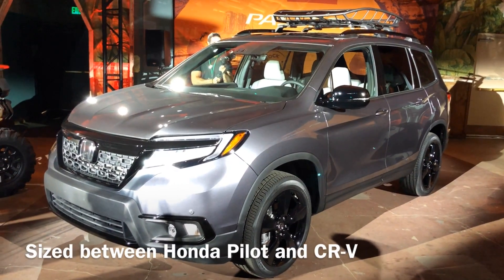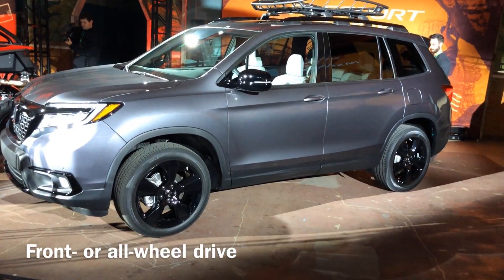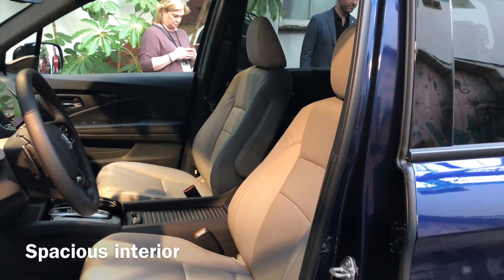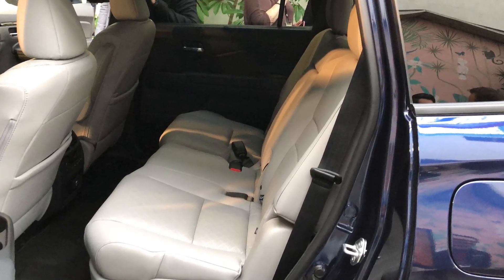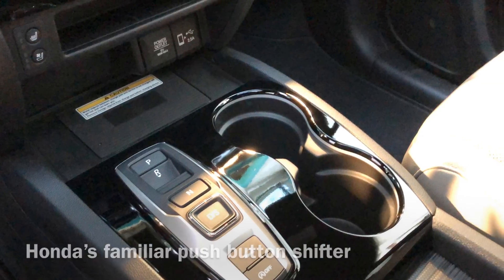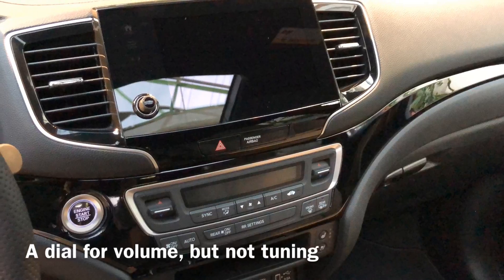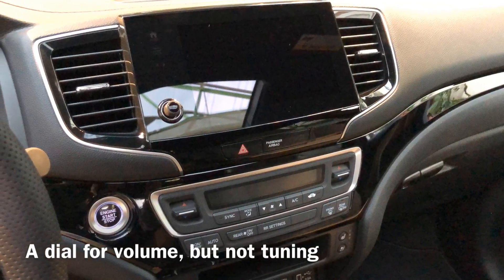The Passport is aimed at younger buyers who want a vehicle with a little bit more room and some extra capability. To that end, Honda upgraded its all-wheel drive system compared to the CR-V and Pilot and also reinforced its frame. Power comes from Honda's proven 3.5-liter V6, mated to a nine-speed automatic transmission. Front and all-wheel drive models will be available.